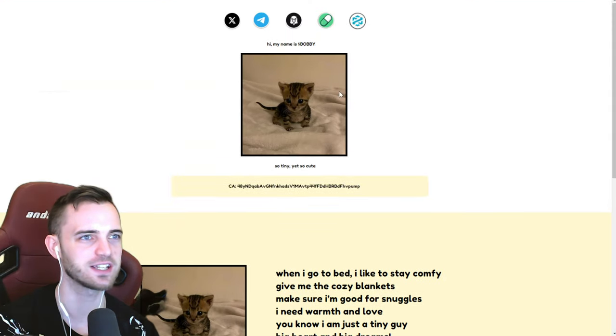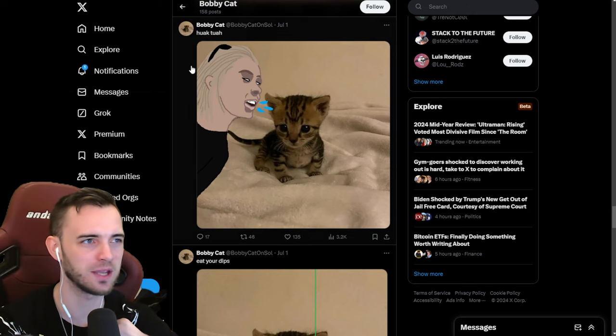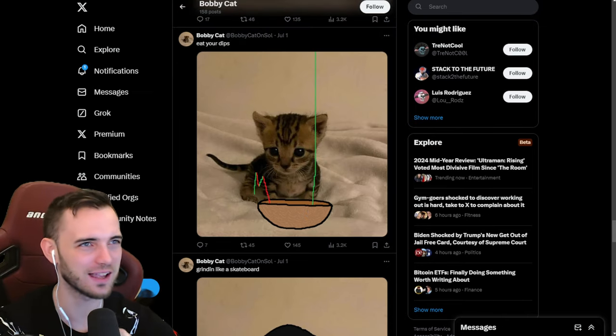This is Bobby. Check out Bobby. Obviously we're only looking for the edge here — this isn't going to be a hold to one billion. But yeah, fantastic stuff. Good art, I guess, as well.